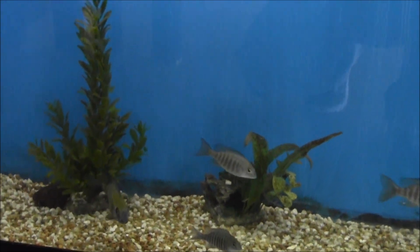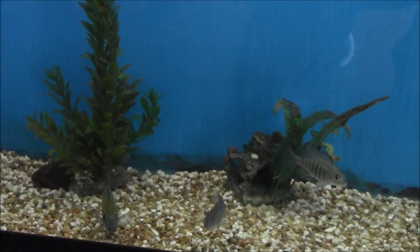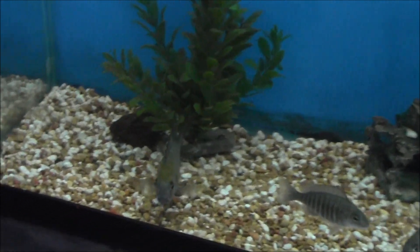Hey everyone, it's John with Caged Tropicals. I thought I'd take a second here and show you our Ethel Waney Peacock breeders and then I'll show you our little grow-out tank.